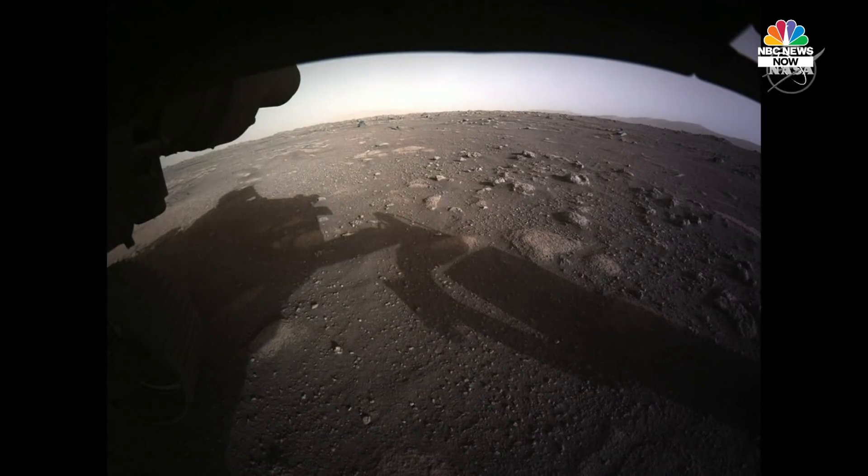This is our first color front HAZCAM image and our first color image from the surface of Mars. This is not a color corrected product yet, so we'll be continuing to work. Our team has been working up until five o'clock this morning and we'll continue working hours like this over the weekend to get data as quickly and accessibly out to the public. This is an incredible achievement.